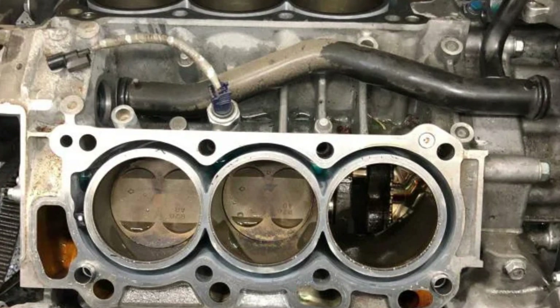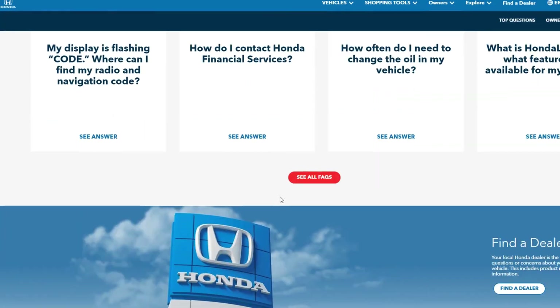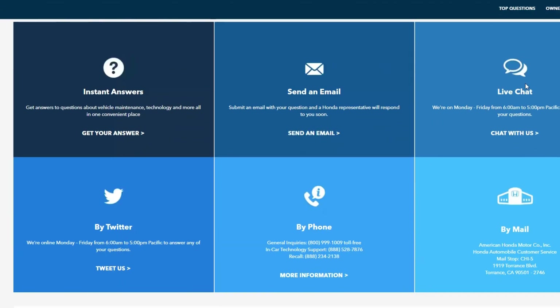Unfortunately the labor is going to cost you a fortune since the entire engine will have to be dismantled to get to the affected piston rings. As far as I know, Honda may offer partial coverage if you contact Honda USA directly, but only if the vehicle has fairly low mileage on it and has always been serviced at the dealership.